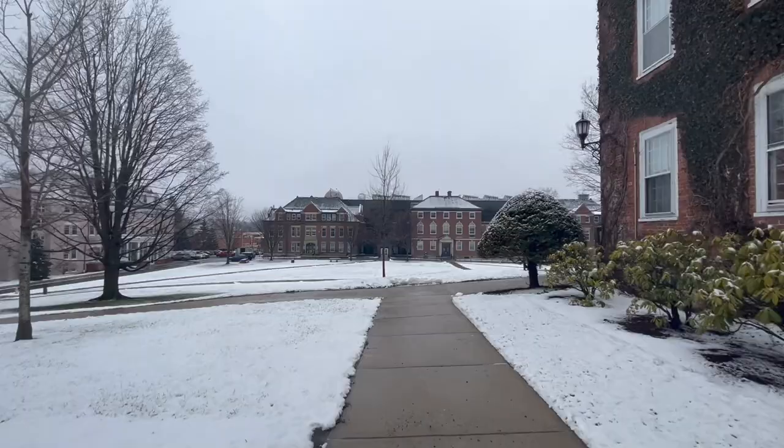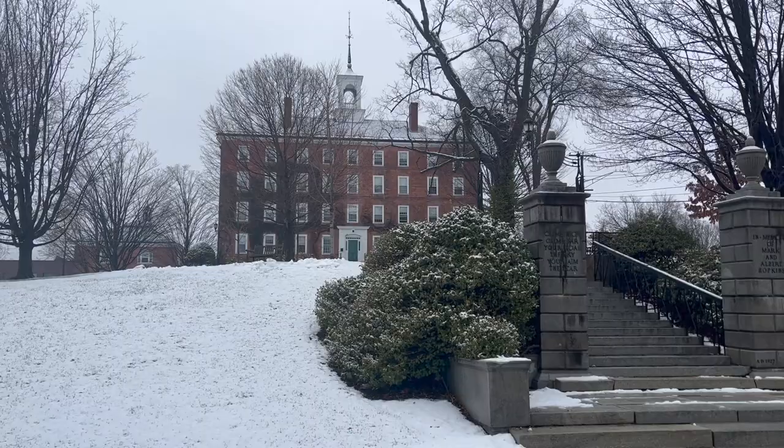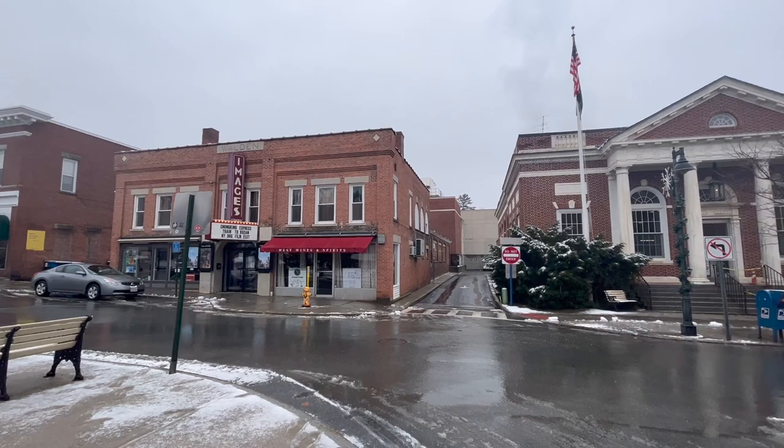Across Main Street you'll find Science Quad where most of your STEM related classes are going to be held. We have West, which is the oldest building on campus and one of the dormitories, along with this fancy looking gate thing which legend has it you cannot walk through if you want to graduate. Almost made that mistake because I was making this video.